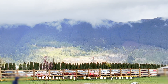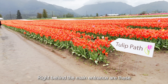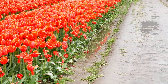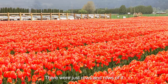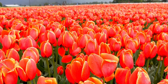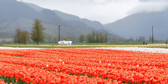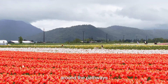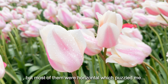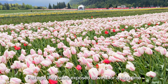It brightened up here and there, but for the most part it was cloudy and cold. Right behind the main entrance are these beautiful red tulips — there were just rows and rows of it. There were also various photo props around the pathways. These pink flowers were really nice, but most of them were horizontal, which puzzled me. Perhaps they were exposed to wind for a long time.